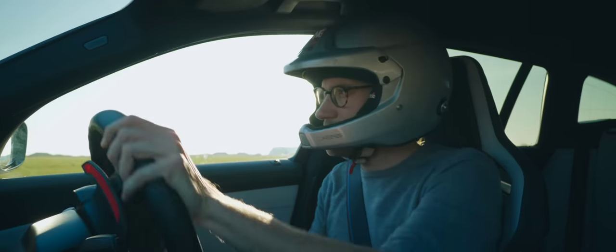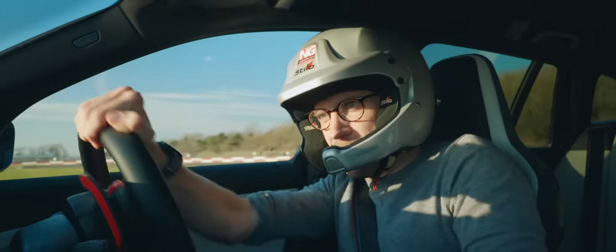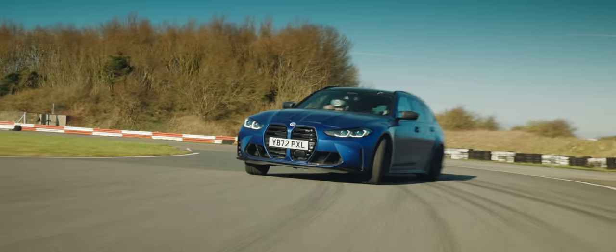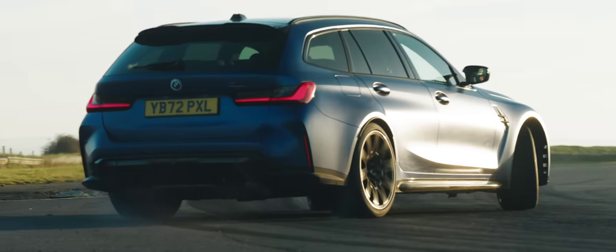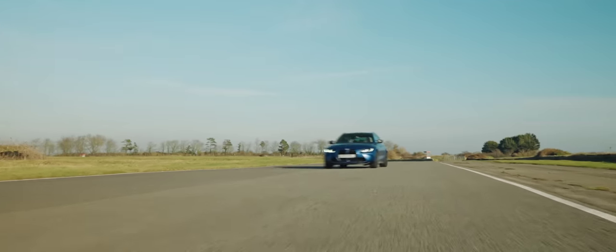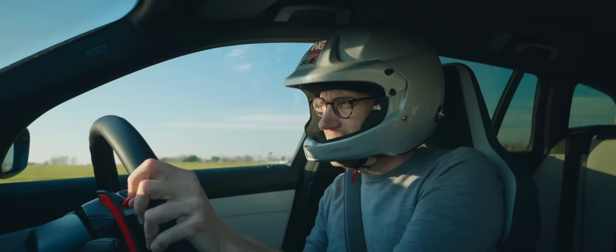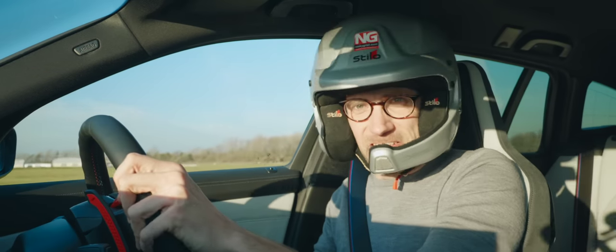If you're lucky, 10% of the time, the new M3 Touring is all about this. But 90% of the time it'll be about the everyday stuff, like this.